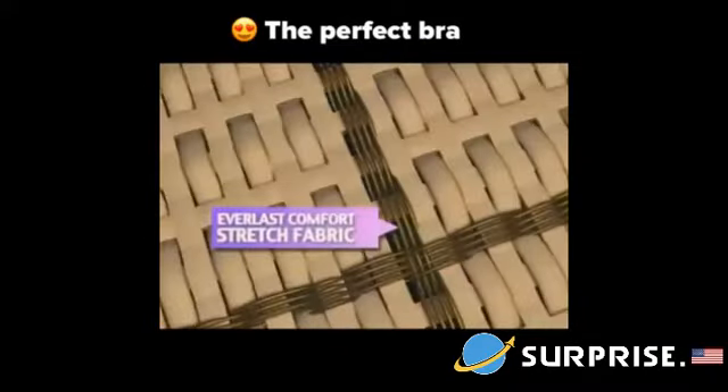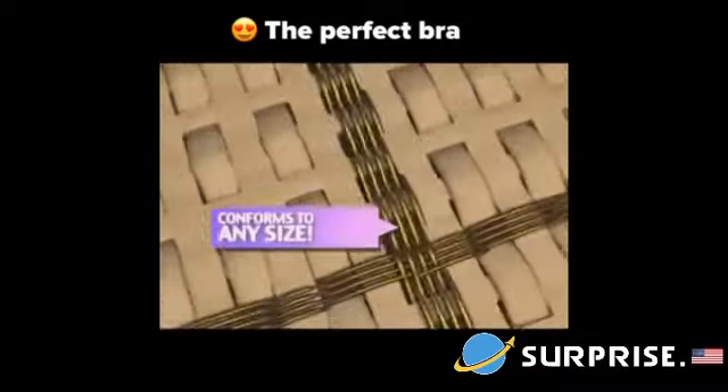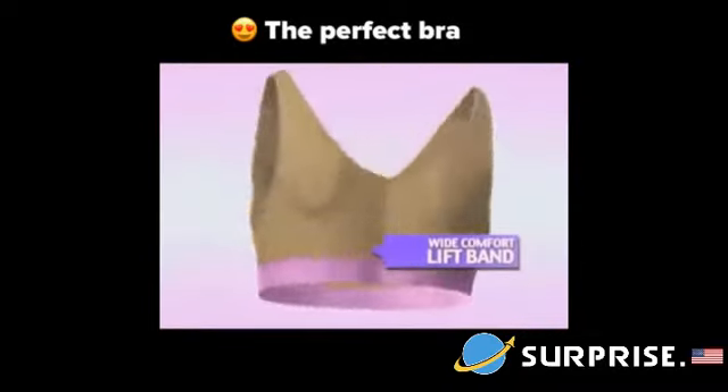The secret is in the woven Everlast Comfort Stretch fabric that custom conforms to any size and never loses its shape. Plus, the wide comfort lift band gives you the support you need.